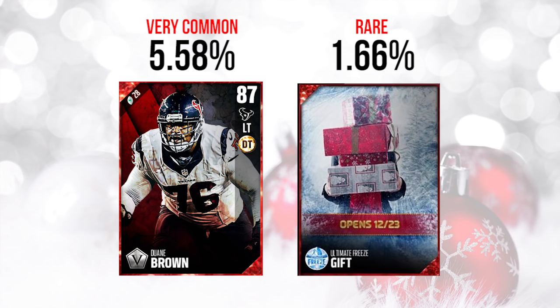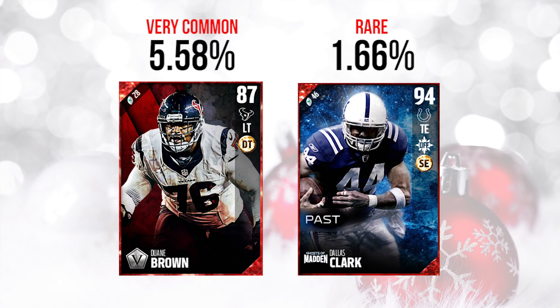But the one on the right is the beast so far. It is a 94 overall Ghost of Madden's Past Dallas Clark. If you guys remember Dallas Clark from back in the day, this dude would catch tons of passes from Peyton Manning when he was on the Colts. Dallas Clark is probably one of those players that's not quite a Hall of Famer but very, very close. If he didn't have the injuries he did throughout his career, I feel like he would have been a Hall of Famer. If you guys got this one, you're getting a card worth almost 200,000 coins right now in the auction house — one of the best tight ends in the game right now.